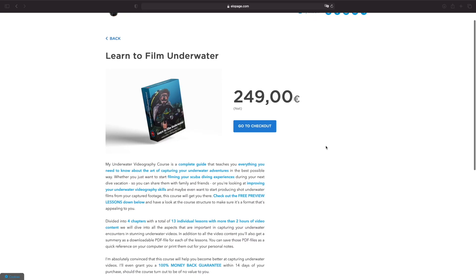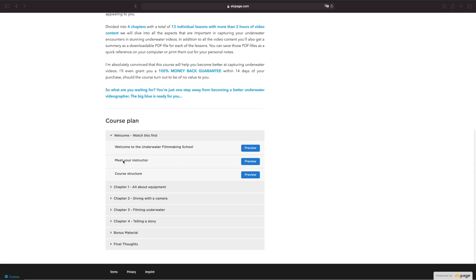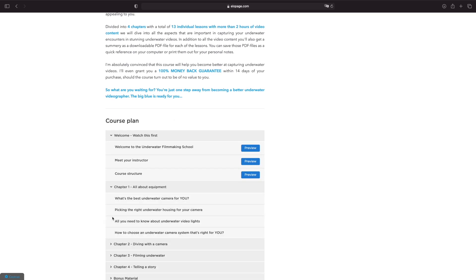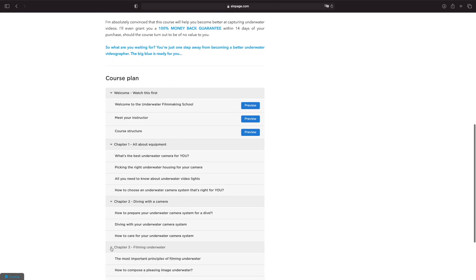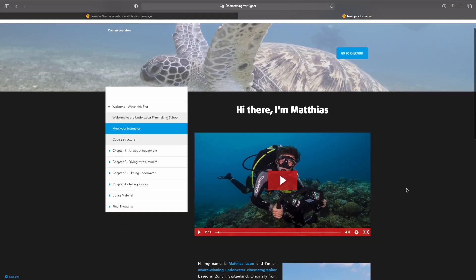If that sounds interesting, scroll down below the description text and you'll find a course outline which will show you exactly how the course is structured and what lessons are included. You'll get free access to the first three lessons, which are the introductory lessons, so you can get a feel for how the course content is being delivered.